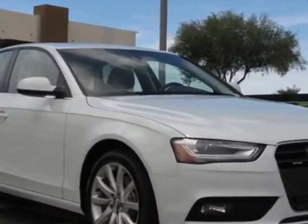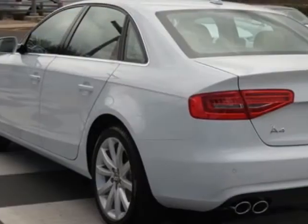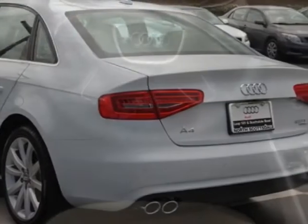Call 800-574-0279 or email our friendly sales staff today to schedule a test drive.